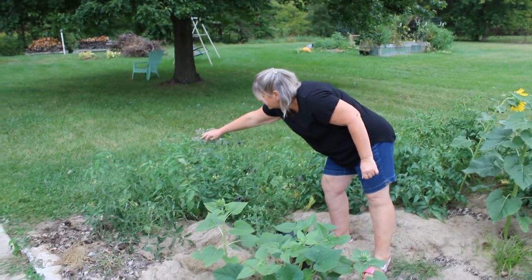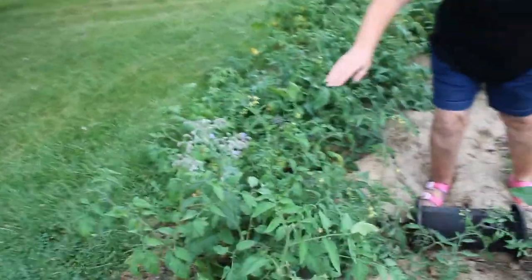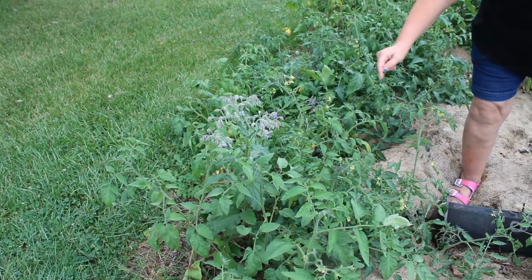This here is some borage. I grew borage last year in a very different part of the garden and I have a ton of borage growing up. And of course the pollinators love it.